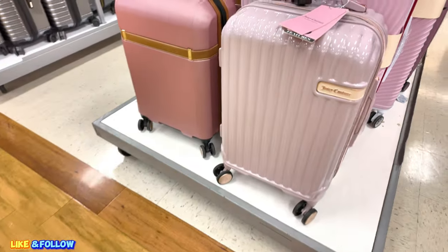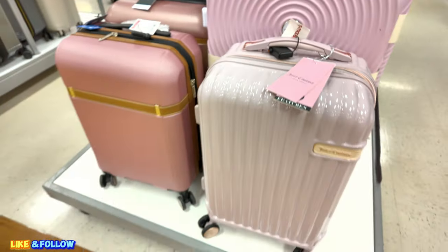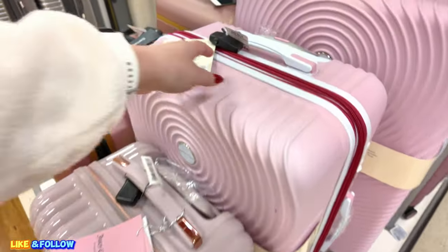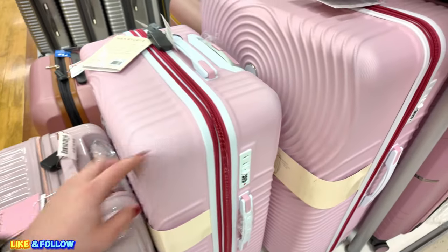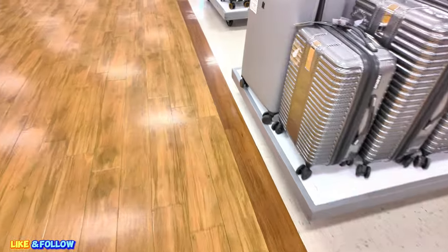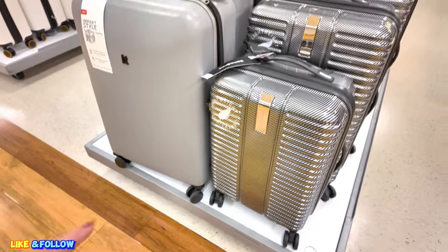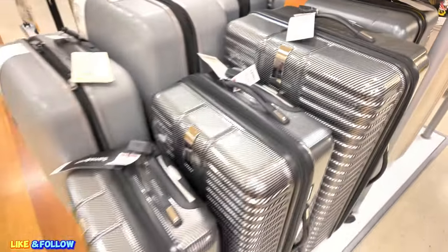I love the colors. They have a little Juicy Couture here. How much is this Juicy Couture? $69.99 for that Juicy Couture. Back here, they have Mac Studio — $79.99 for that Mac Studio and the big one is $89.99. You have some Samsonite — if you like Samsonite luggage, $100 for the small one, $119 for the medium, and then the large one is $129 for Samsonite.